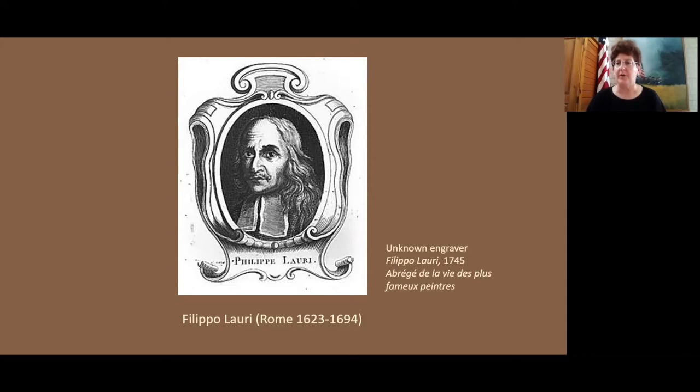Filippo Lori was born in Rome in 1623. His family were all artists — his father was an artist, Balthazar Lori, who was actually from Antwerp, a Flemish landscape painter. He moved to Italy with his family, and Filippo was already born in Rome. Filippo also had a brother, Francesco, who was a landscape painter. Francesco worked with Andrea Sacchi and was inspired by him, and Filippo Lori was also very interested in Andrea Sacchi.